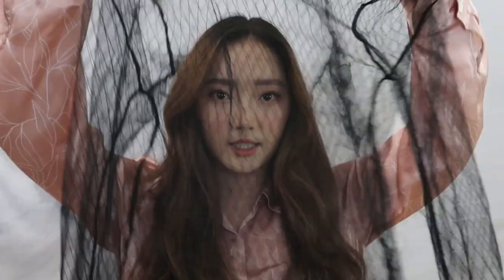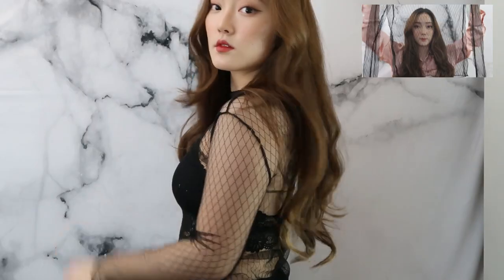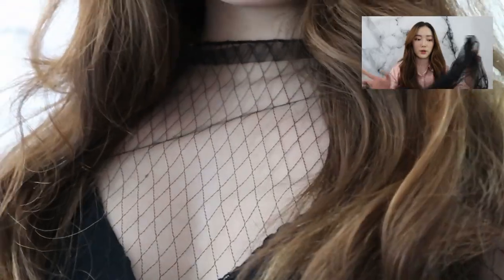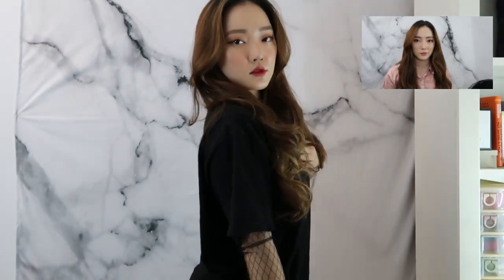So to start off, I got this sheer mesh long sleeve shirt. One of the good things about it is that it's cheap, but that also means kind of cheap quality. The material isn't the most comfortable, but I think this is really cute to layer with other clothes. You can wear it out with just a sexy little bra underneath, or you can wear it under a black shirt for more of that e-girl hip-hop look.